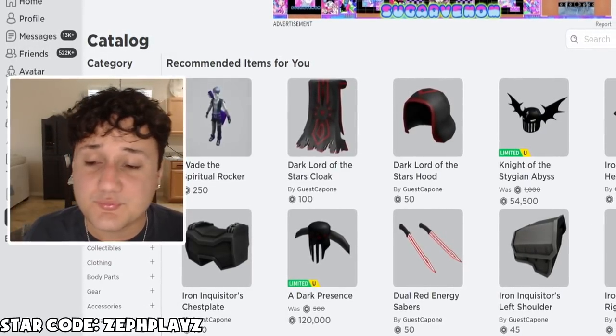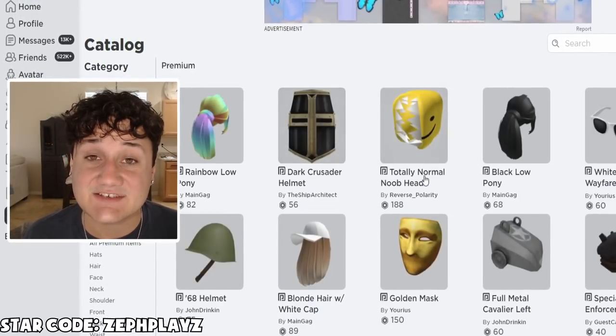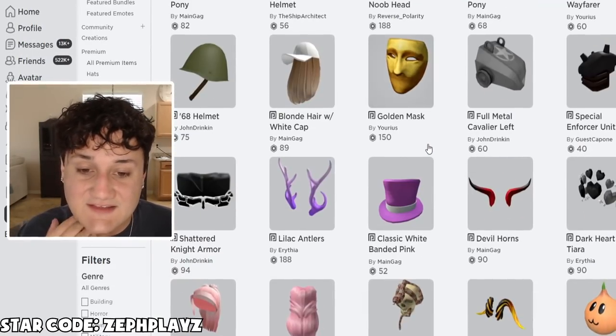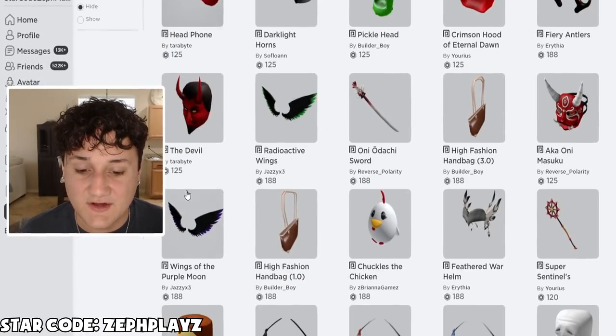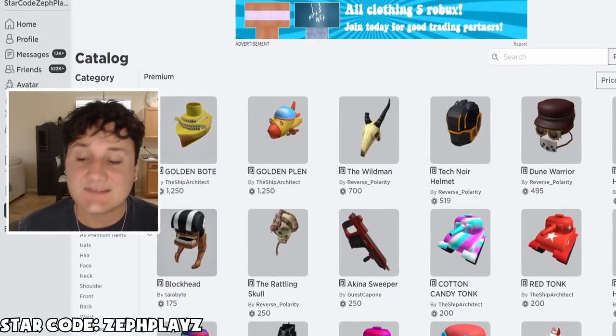Let's go to the avatar shop. Since we're only using premium items, we can pretty much only use this section of Roblox, which is all premium items. All of these are just premium items — it's pretty expensive. If we go price high to low, there's stuff way up there and it's going to be kind of insane. We're going to buy some crazy stuff today.